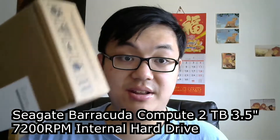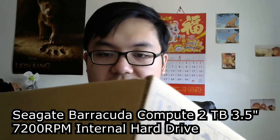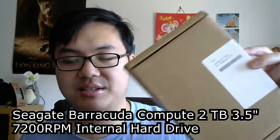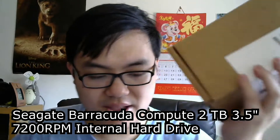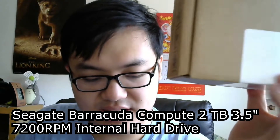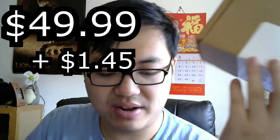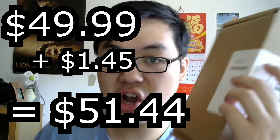The last few items — starting with my hard drive. I'm showing you the package it came in. I couldn't do an unboxing video for it, but I was able to disinfect the package with disinfectant spray. Before tax it was $49.99, and with $1.45 in tax it came to $51.44. This is a 2-terabyte Seagate hard drive.